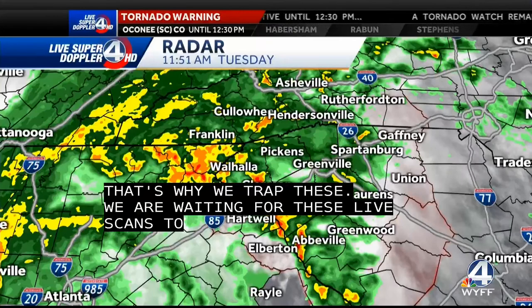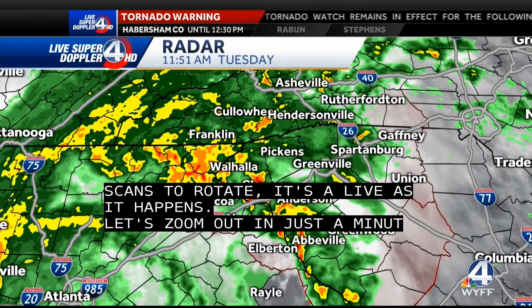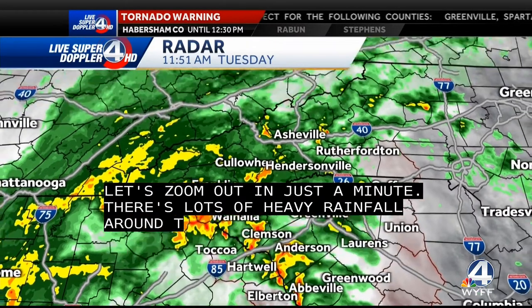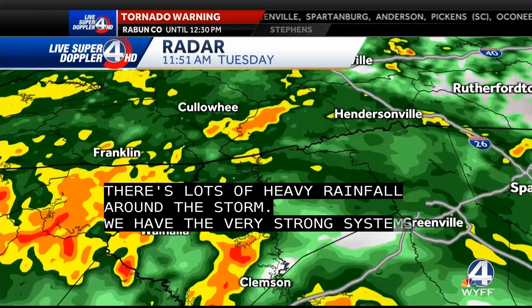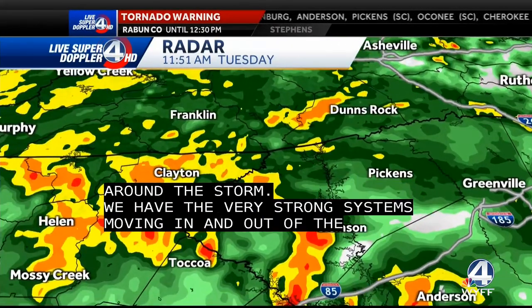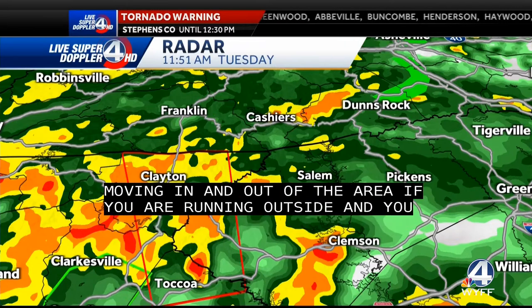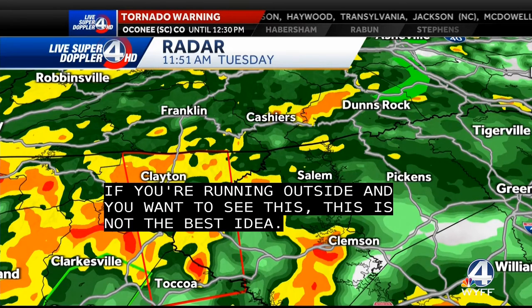Let's zoom out for a minute because there's lots of heavy rainfall all around this storm. We've got the outer bands of a very strong system that continues to move in and out of the area, bringing some heavy rainfall. Some of these systems are very rain-wrapped, so it's very tough to see outside of them. If you're running outside and want to try to see this, please don't. We've got so much rainfall right now that it's just tough to see anything.